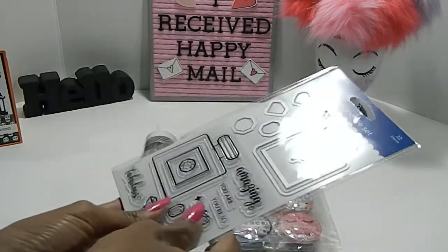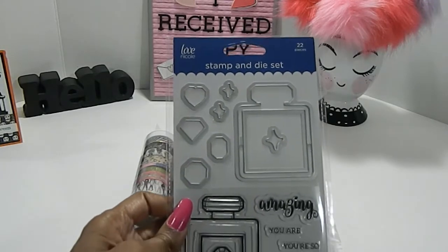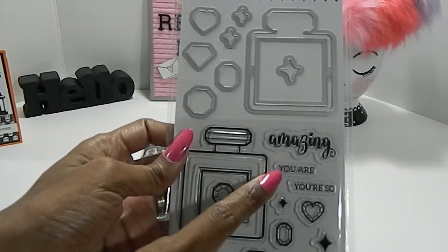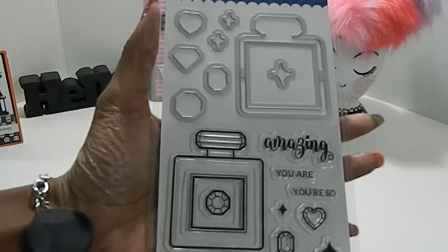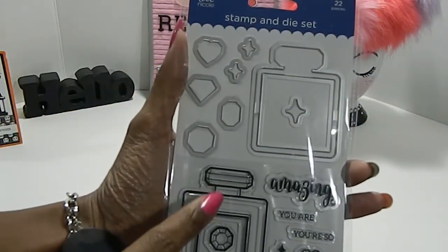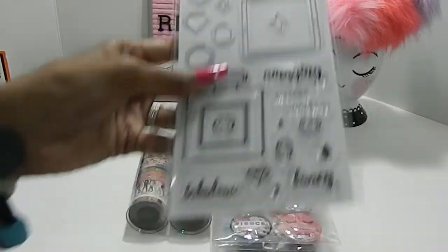She knew that I love perfume bottles, and she gifted me this beautiful stamp and die set — it's 22 pieces and absolutely gorgeous. I love it. It has beautiful stamps with sentiments like 'You are amazing,' 'You are so fabulous,' and the word 'fancy.' In addition to that, it has the majority of the die cuts at the top to make it really easy to cut after you stamp. Really, really awesome — I'm going to get a lot of use out of this. This is by Love Nicole — that's the brand.